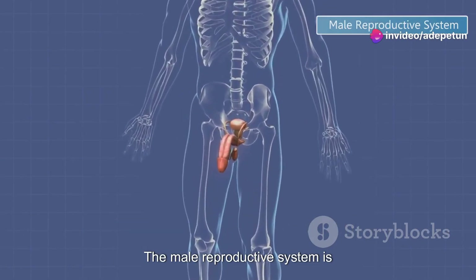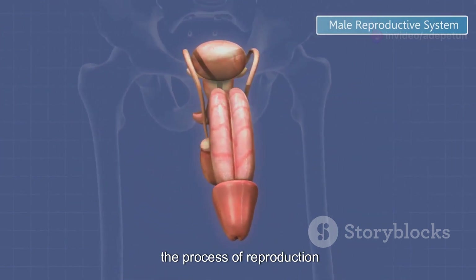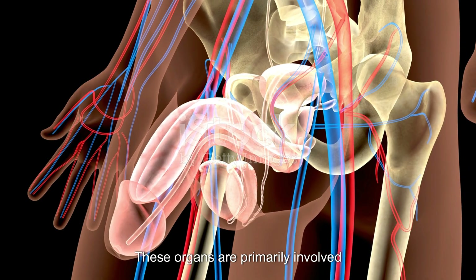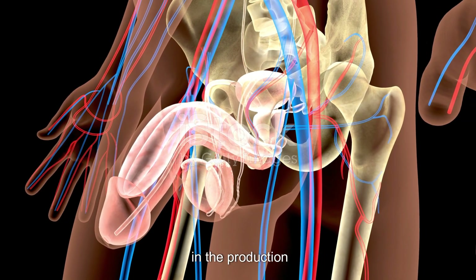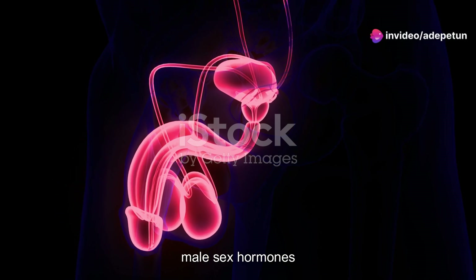The male reproductive system is a complex network of organs, each playing a crucial role in the process of reproduction. These organs are primarily involved in the production, storage and delivery of sperm, as well as the production of male sex hormones.